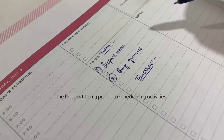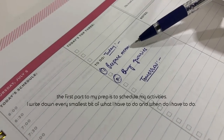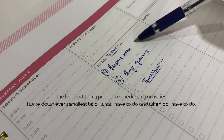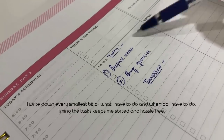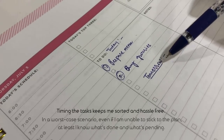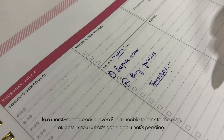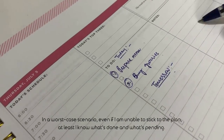The first part of my prep is to schedule my activities. I write down every smallest bit of what I have to do and when. Timing the tasks keeps me sorted and hassle-free. In a worst-case scenario, even if I'm unable to stick to the plan, at least I know what's done and what is still pending.